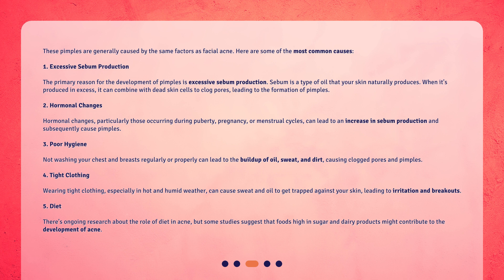4. Tight clothing. Wearing tight clothing, especially in hot and humid weather, can cause sweat and oil to get trapped against your skin, leading to irritation and breakouts. 5. Diet. There's ongoing research about the role of diet in acne, but some studies suggest that foods high in sugar and dairy products might contribute to the development of acne.